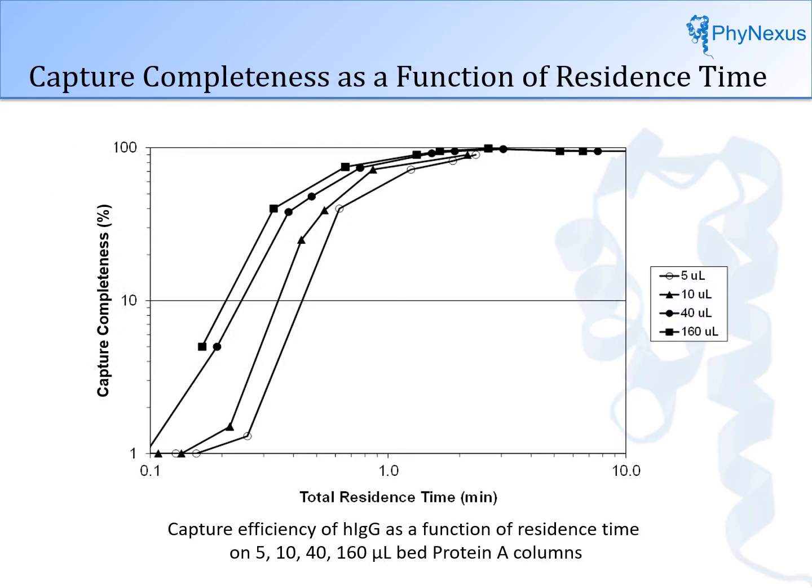This next slide shows results where several different column sizes of protein A were used to capture an IgG. The smallest column — the 5-microliter column — takes the longest to reach complete capture, because linear velocity is fastest with the smallest diameter column. But within two to three minutes of back and forth flow, the interaction is complete and capture is complete regardless of bed size. The shape of these curves changes depending on the protein loaded or resin used — different proteins have different kinetics, different resins have different selectivity, different columns have different flow and channeling properties. But at the end, they all come to completion with dual flow chromatography.